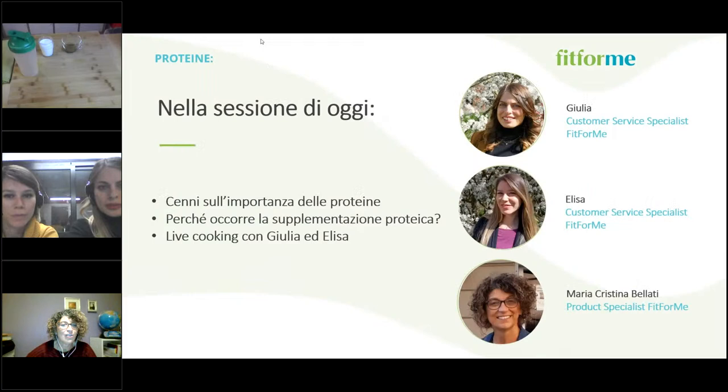Oggi il titolo ci dà già un'idea di cosa parleremo: ricette facili e gustose a base di proteine. Ci sarà una piccola parte teorica sull'importanza delle proteine, soprattutto per chi ha effettuato un percorso di chirurgia bariatrica, e poi passerò la parola alle mie colleghe Giulia ed Elisa del Customer Service di Fit4Me, che ci faranno vedere dal vivo come si possono utilizzare queste proteine.